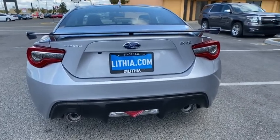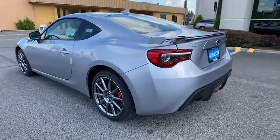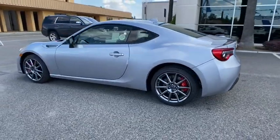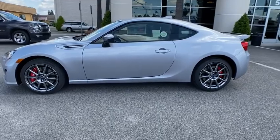Here are some of this vehicle's great options: keyless entry, navigation system, backup camera, leather-wrapped steering wheel, Bluetooth, power steering, adjustable steering wheel, ABS four-wheel, cruise control.